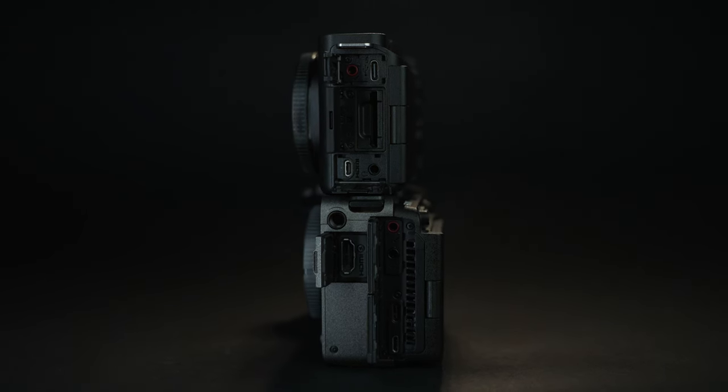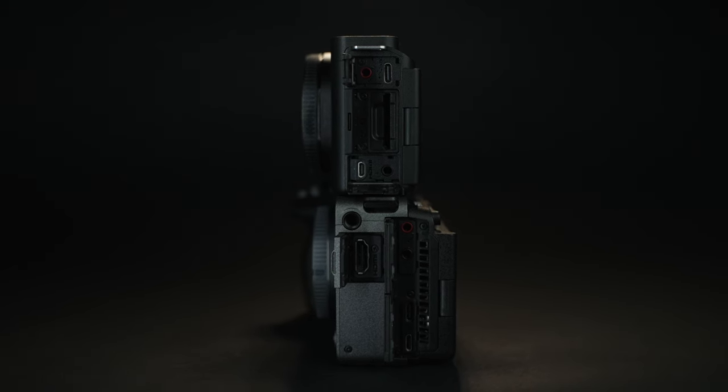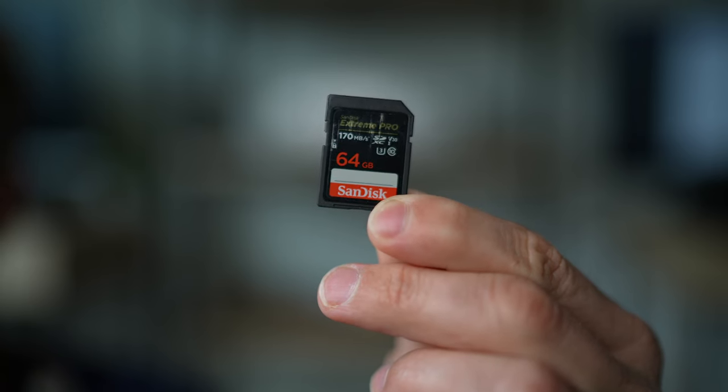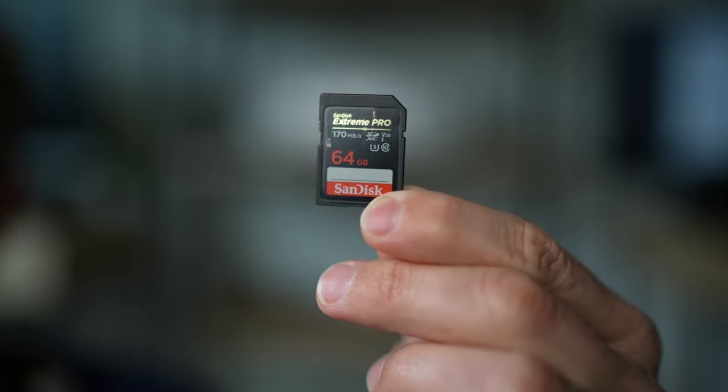The ZV-E1 only has one SD card slot, which makes it difficult if you're hoping to do professional work and want a backup memory card for redundancy. You could always buy an Atomos Ninja V with media and record as a secondary, but that would put you back an extra $700 when you factor in the monitor and media. Because the ZV-E1 only has one slot and the FX30 has two — and the FX30's slots can also accept CFexpress cards — I'm going to give that one to the FX30.